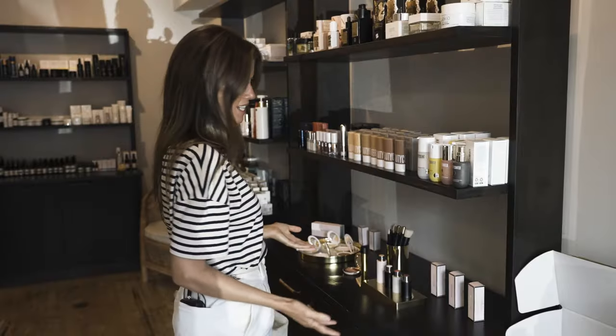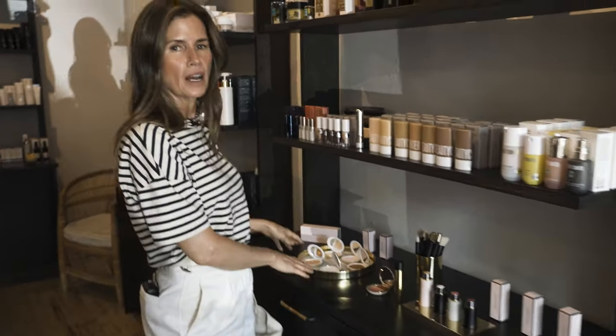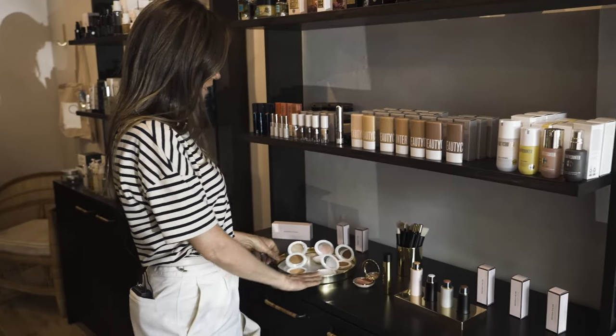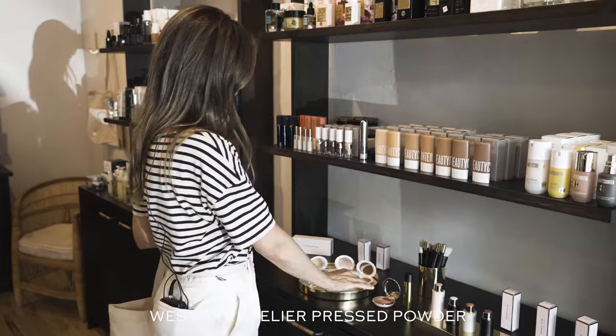We have some Westman Atelier here. If you all haven't tried our Vital Skincare Pressed Powder, I would highly recommend trying it. It's really skincare that also does what makeup does — it absorbs excess oil, but it leaves the skin looking so beautifully radiant.